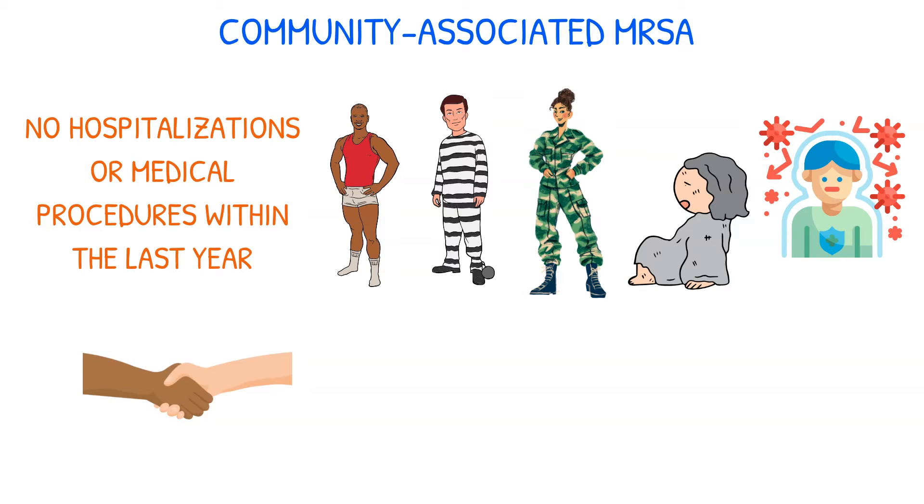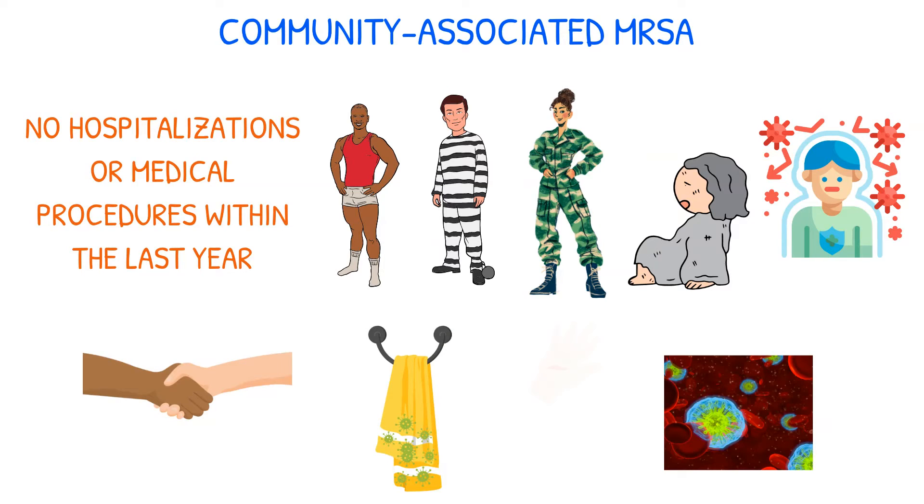MRSA infections are spread through person-to-person contact or through contact with contaminated items, and can enter the bloodstream through a pre-existing cut or wound, potentially causing serious complications such as cellulitis, sepsis, and even death.